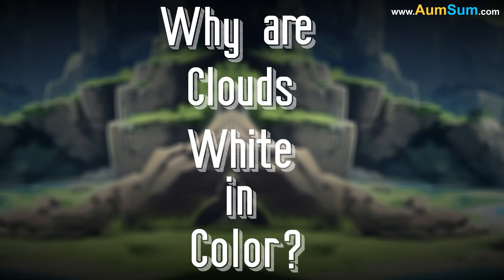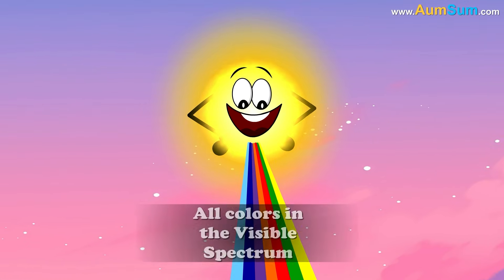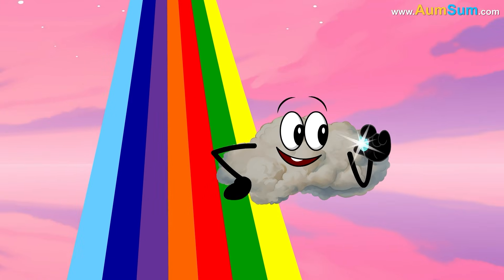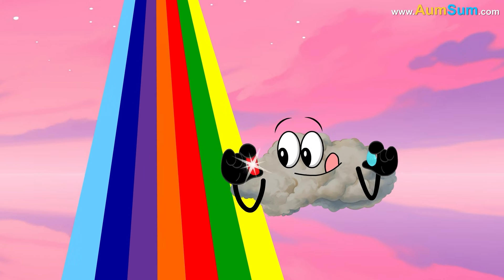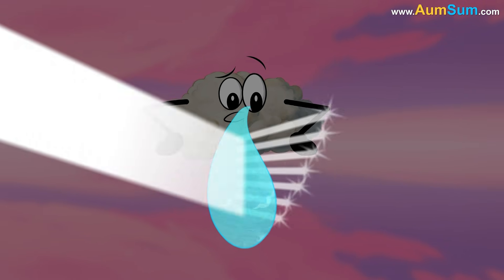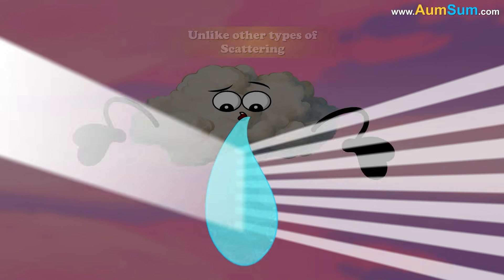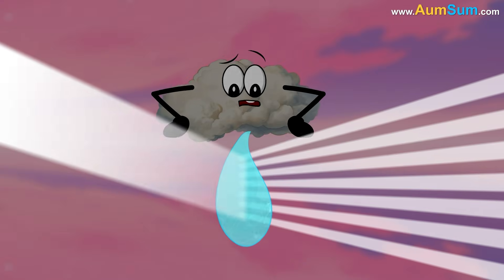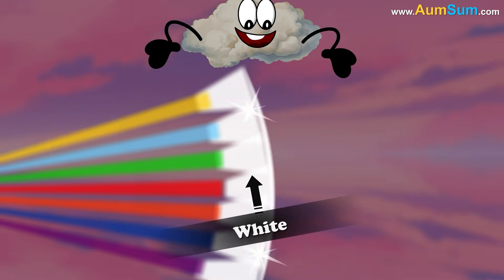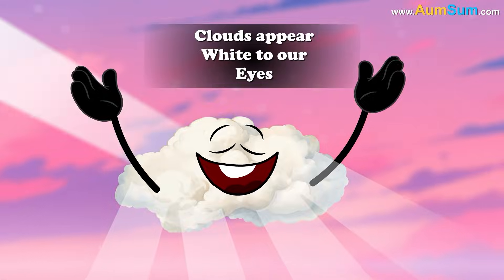Why are clouds white in color? Sunlight, which we perceive as white, is a combination of all colors in the visible spectrum. Clouds consist of water droplets that are comparable in size to the wavelengths of sunlight. When light interacts with droplets of this size, it undergoes a process called Mie scattering. Unlike other types of scattering, Mie scattering affects all colors of light equally, blending them back into white. This is why clouds appear white to our eyes.